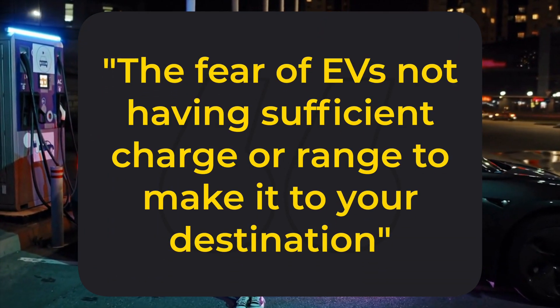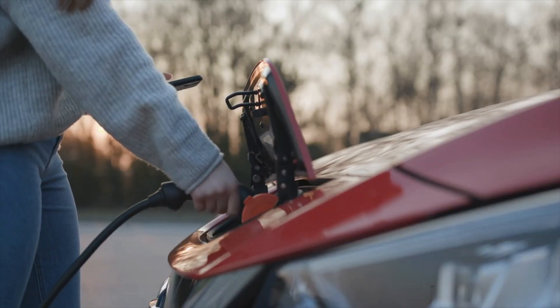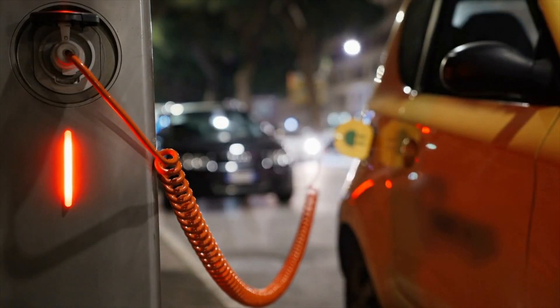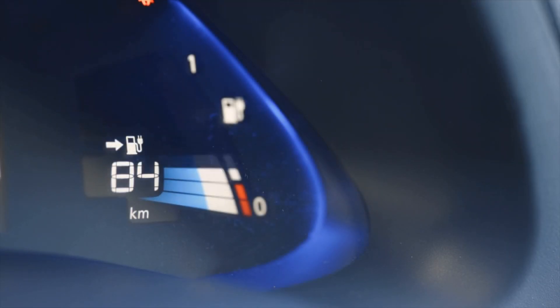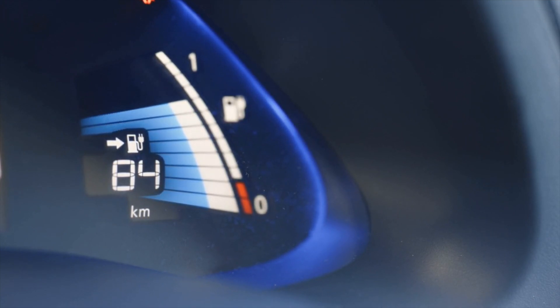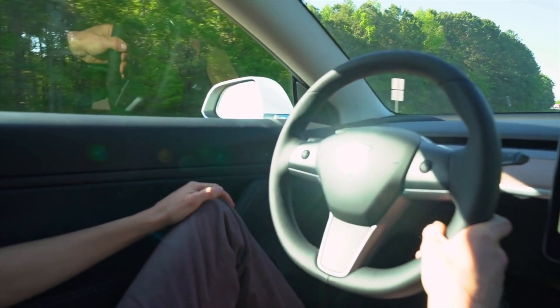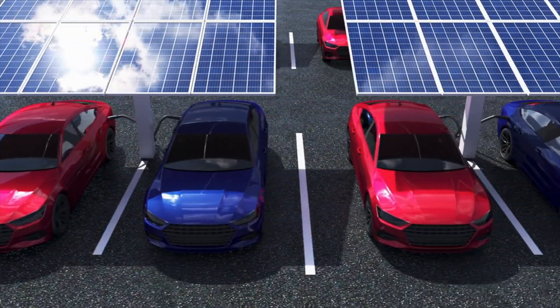Range anxiety is summarized as the fear of EVs not having sufficient charge or range to make it to your destination. This is usually the biggest barrier to entry for non-EV owners. Early models of electric vehicles had a poor reputation for their real-world mileage range between charges. Drivers were often finding out that they couldn't get much more than 70 miles from a fully charged battery, despite the manufacturer's claim that a far greater mileage was possible. This tainted the image of the electric car vehicle market, and to some extent it's still shaking it now. But should a lack of battery range be a profound worry if you're considering the transition to electric vehicles, and what can you do to prevent it from being one?